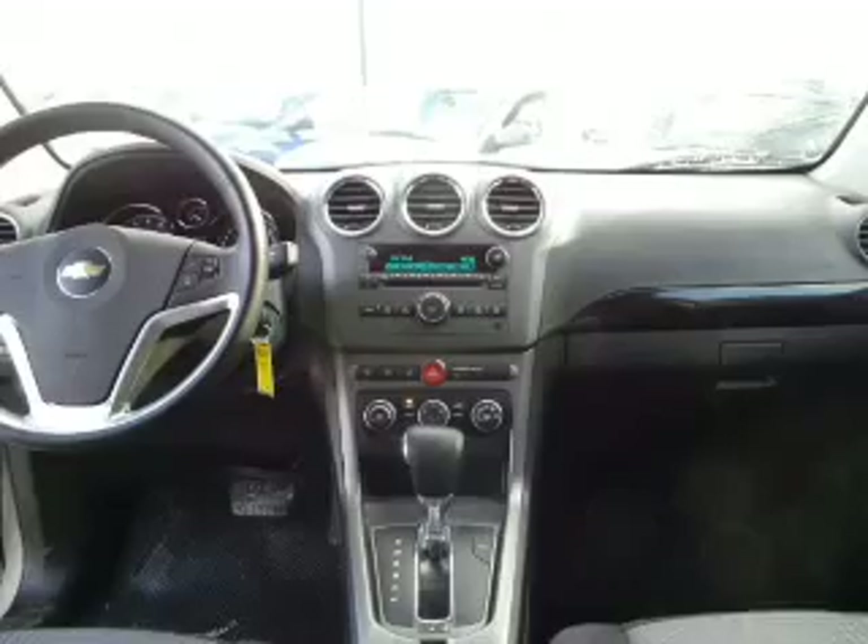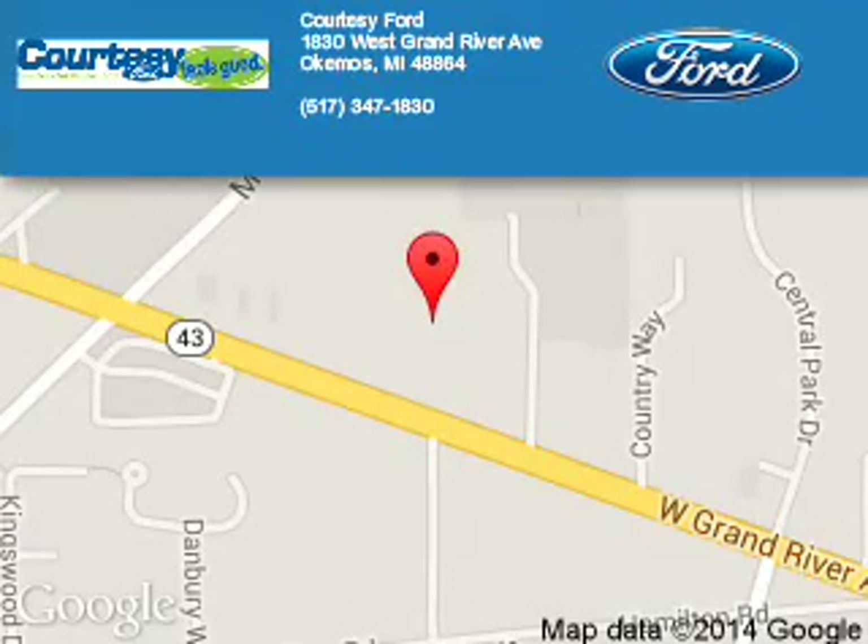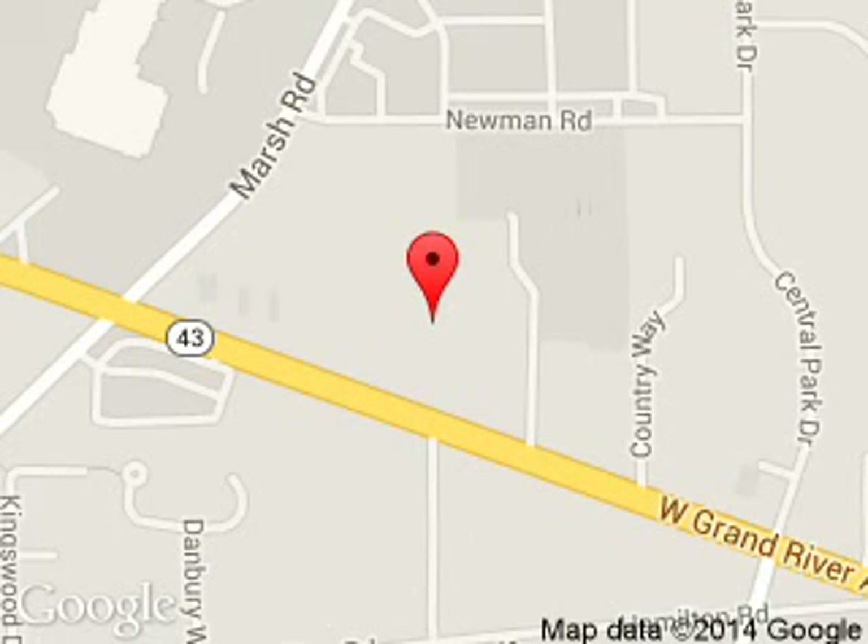Call or click to contact us today. Courtesy Ford is dedicated to doing everything possible to ensure that the experience you have selecting your next vehicle is a pleasant one. We are located at 1830 West Grand River Avenue, Okemos, Michigan 48864.